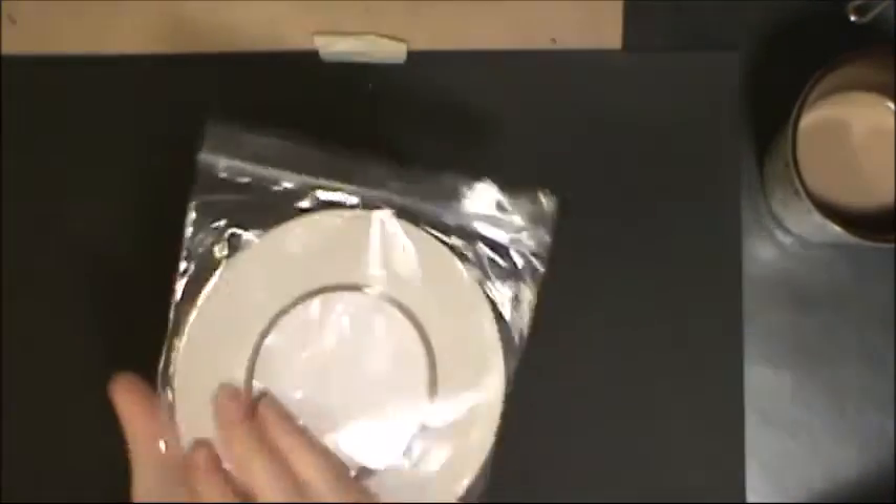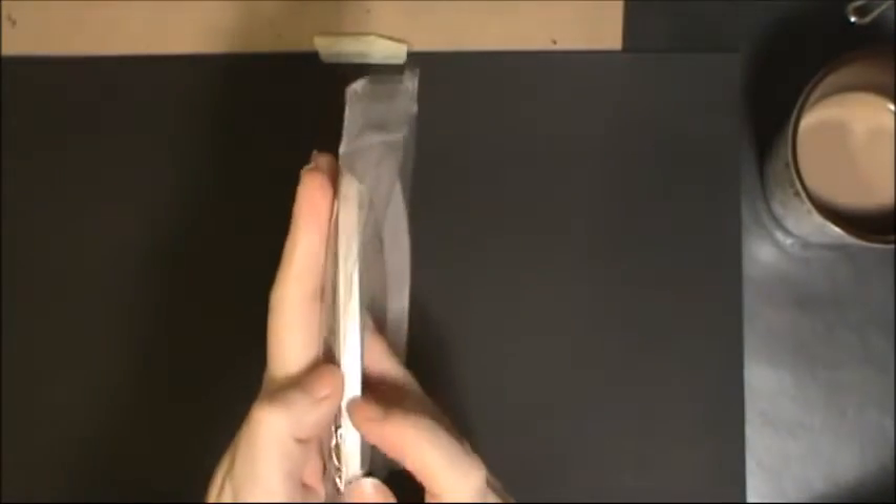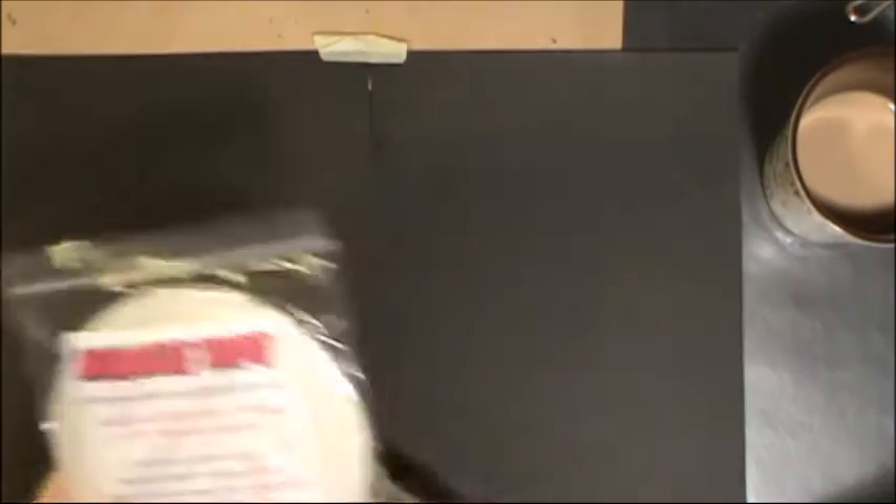I picked up this tape also from the stamp store — just some skinny double-sided tape. I was running out of my other one, or at least I hoped I was going to run out of it, so I picked this up as a backup. Plus this is really good tape anyway.